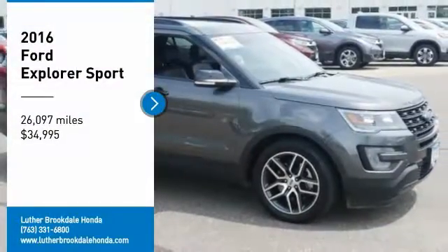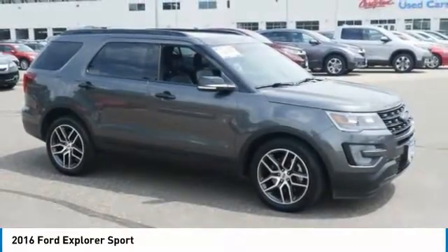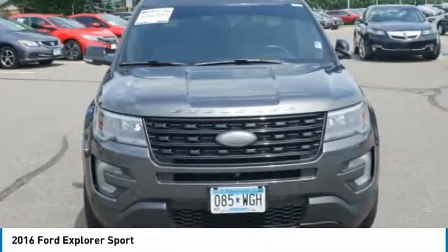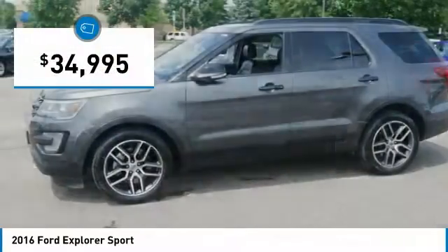Looking for the right vehicle? Check out the 2016 Explorer. You've got a lot of capabilities to call on in a Ford Explorer. Don't underestimate your choices — it is priced below $35,000.